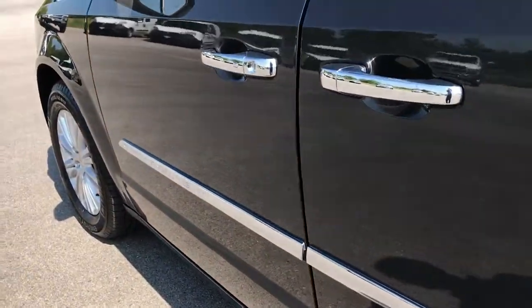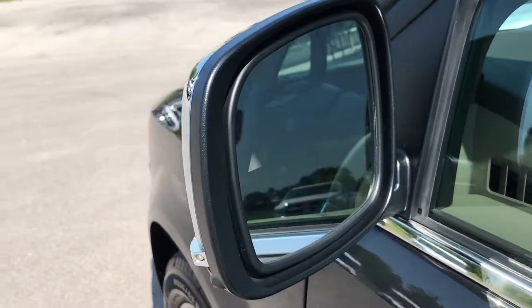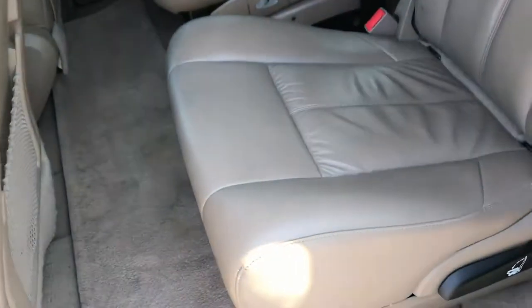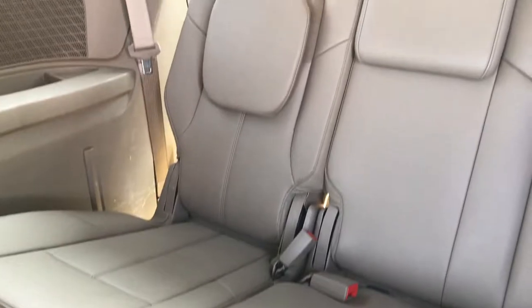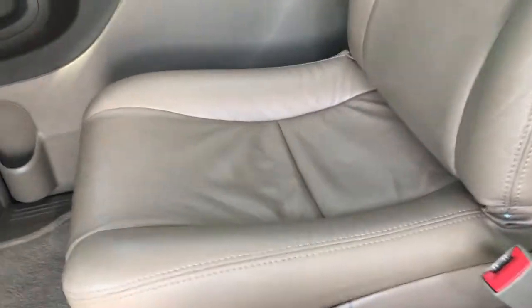No dents, no dings — very clean. It has the built-in directional signals and blind spot mirror, and those mirrors are also heated. Second row seats are very clean, no rips or tears. Third row seats are very clean as well. This second row seat is heated. The handicap chair is in really nice condition — no rips or tears on that leather.